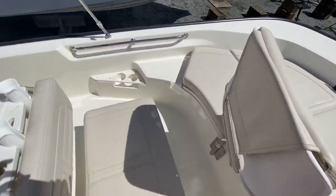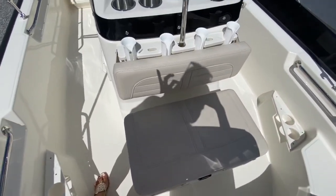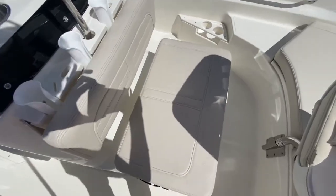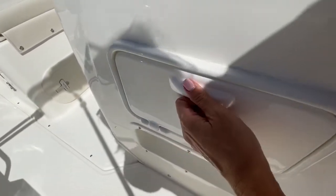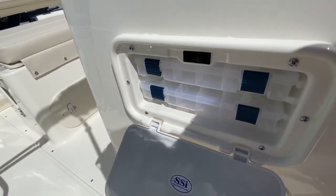Right behind the trolling seat there's another place to be seated, and behind that you could place your fishing poles. Underneath this seat is a removable cooler, in case you have the dog on board. There's also a great compartment right here where you could store all of your tackle.